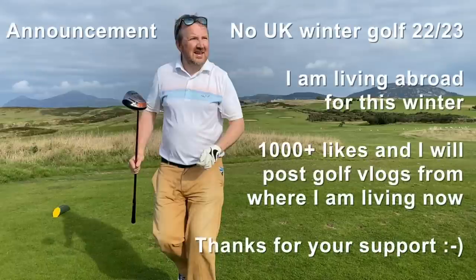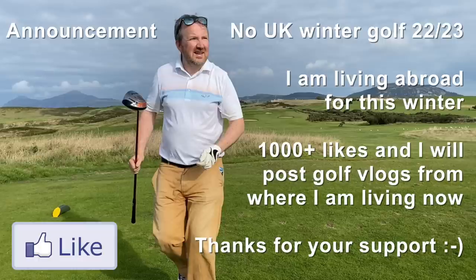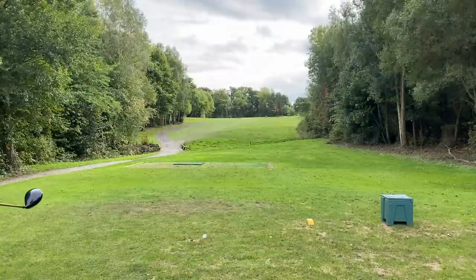Just a quick announcement: I'm going to be abroad for the whole of the winter, so there's going to be no UK golf vlogs being posted. But I am playing golf abroad, so if you'd like to see content from abroad, leave a like on the video and it tells me to make some vlogs from where I'm living.